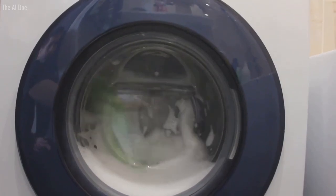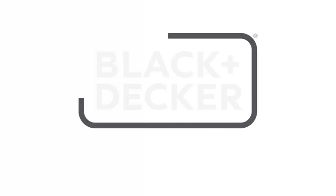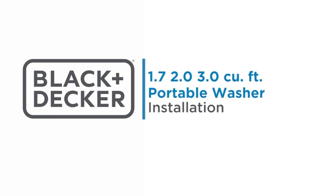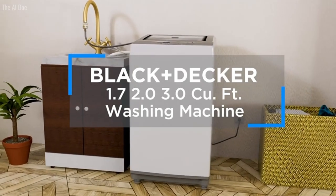Imagine the convenience of having three water level choices at your fingertips, tailored for small, medium, and large laundry loads. No more guessing or wasting water. This washer goes beyond basic with hot, warm, and cold temperature settings, ensuring your laundry is treated just right, every time.